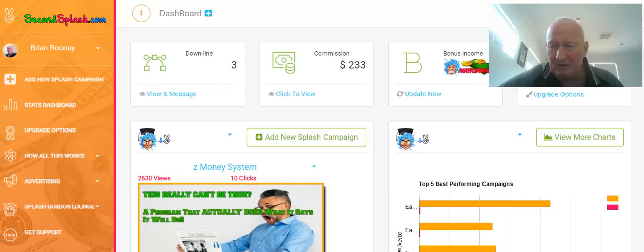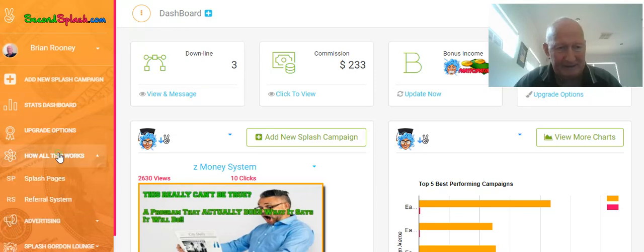I wanted to do this review because this site is really something different and it's just got so much to offer. I wanted to promote it to others online because it's a good program — it's got so many different features compared to other sites and it just has a lot to offer. So let me quickly go into it and show you a couple of things.